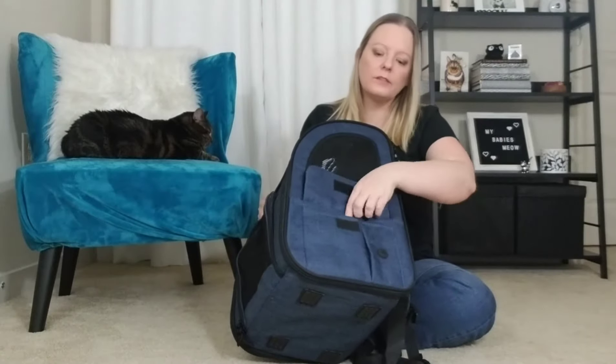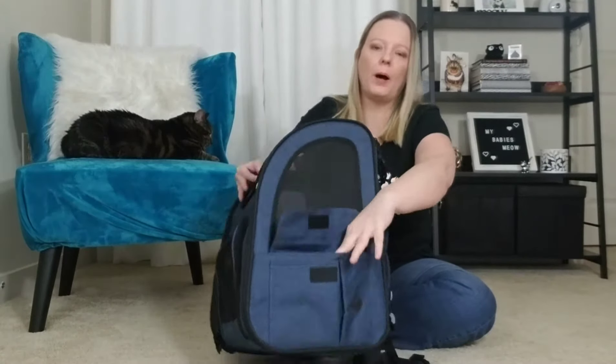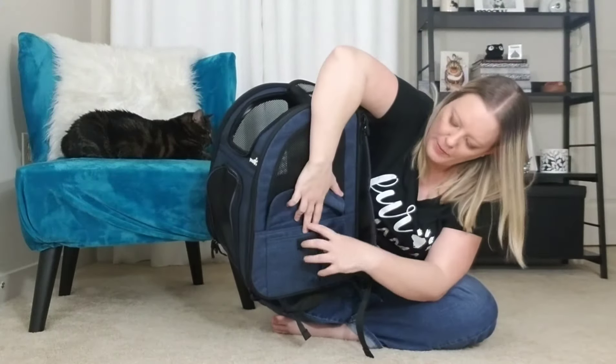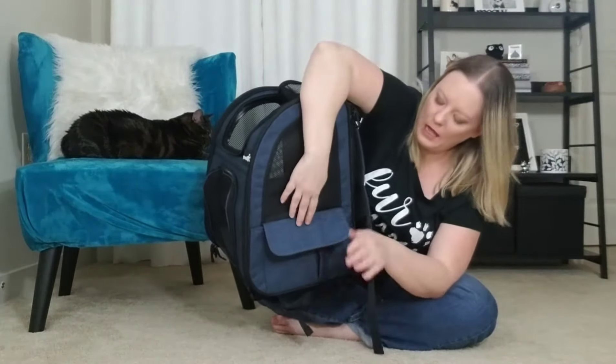It also features these adorable pockets, which I thought would be really great if you're hiking. You could put a little collapsible water dish in here, your phone, and it has different pockets — a big pocket and then smaller pockets inside, almost like a little pocketbook. And it has those on both sides.